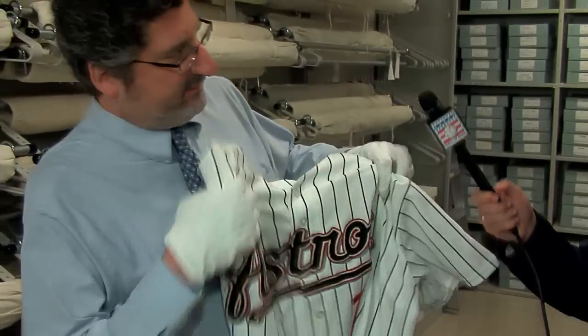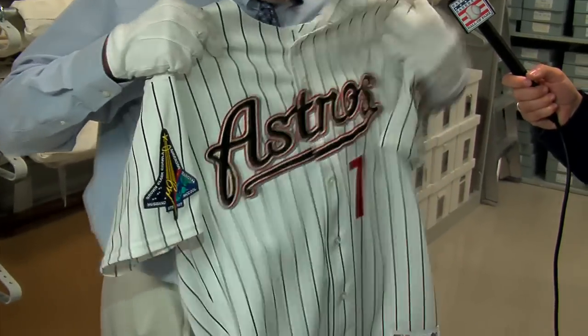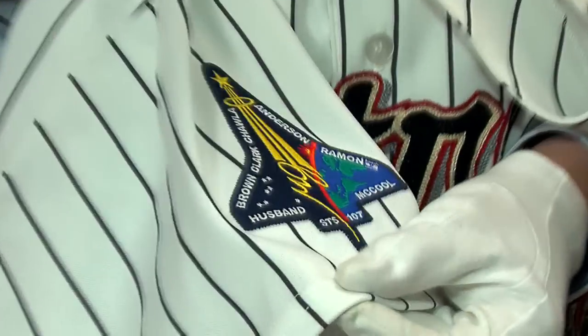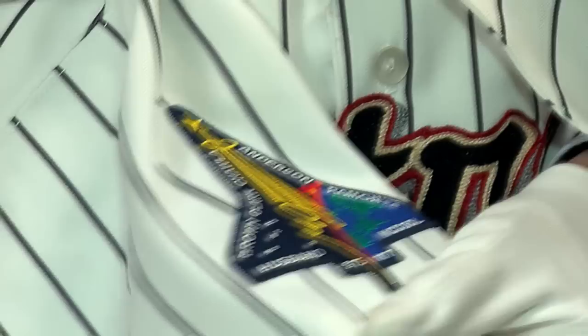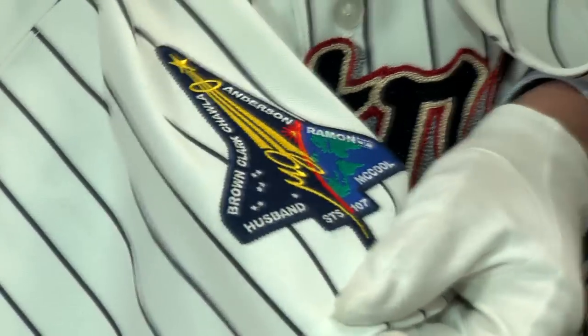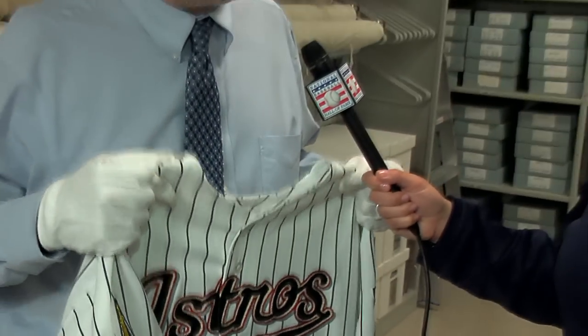A different type of commemorative artifact that we have here is Craig Biggio's jersey from Opening Day in 2003, a much sadder occasion unfortunately. The most important thing, and the reason we got it primarily, was for the special patch on the right sleeve to commemorate the space shuttle disaster, which happened a couple of months before in February. Obviously that was a tragic event for America, and it's something that the Astros wanted to commemorate throughout the season.